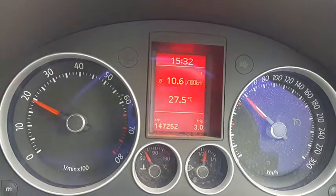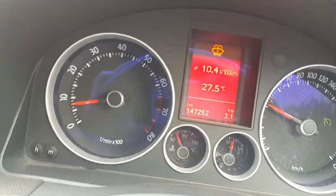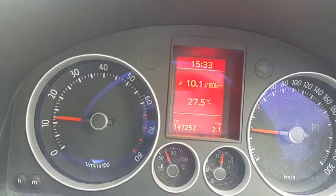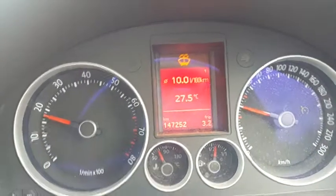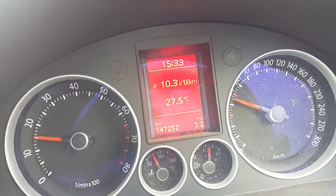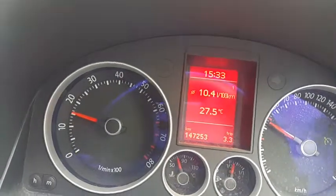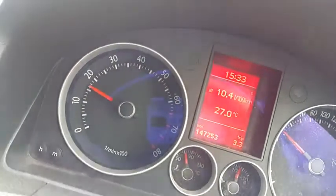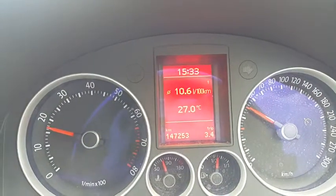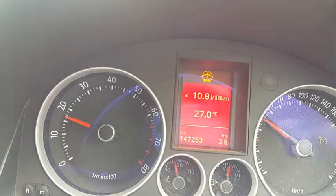Fourth gear. About 2,000 revs. Doing just under 60. Slowing down for a red robot. The robot's changed green. That's another thing — I slow down before the robot so that I can keep the momentum. If the robot changes green I don't have to start shifting from first gear again. I kept it there in third gear because the robot changed green, instead of rushing to the robot and then waiting. Just slow down a bit, keep the car moving, and if the robot changes you can start pulling away from third gear instead of wasting your fuel in first and second gear.